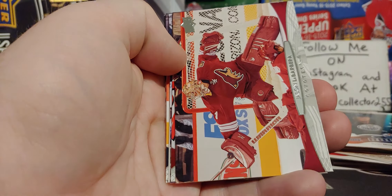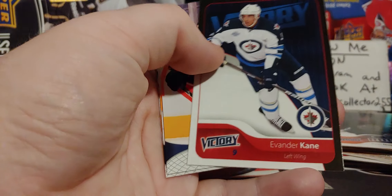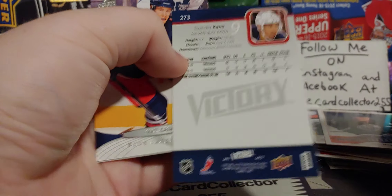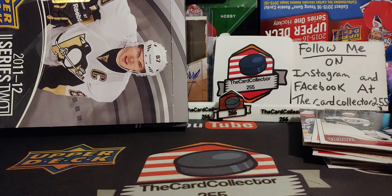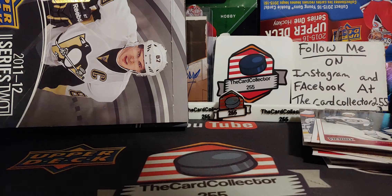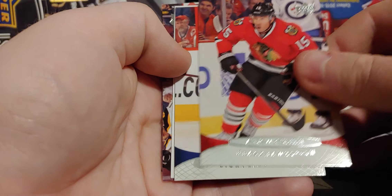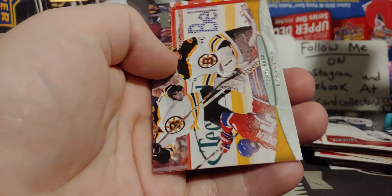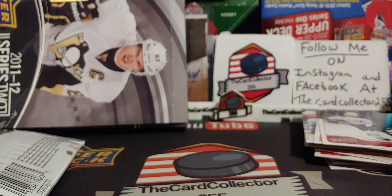Boyd Gordon — retired. Jason LaBarbera. Evander Kane — Mr. Moneybags. Chris Kelly. Brad Boyce. Theodore Victory. Rask. Ales Hemsky. Bear Jackman. A lot of names that I haven't heard in such a long time — it's crazy.